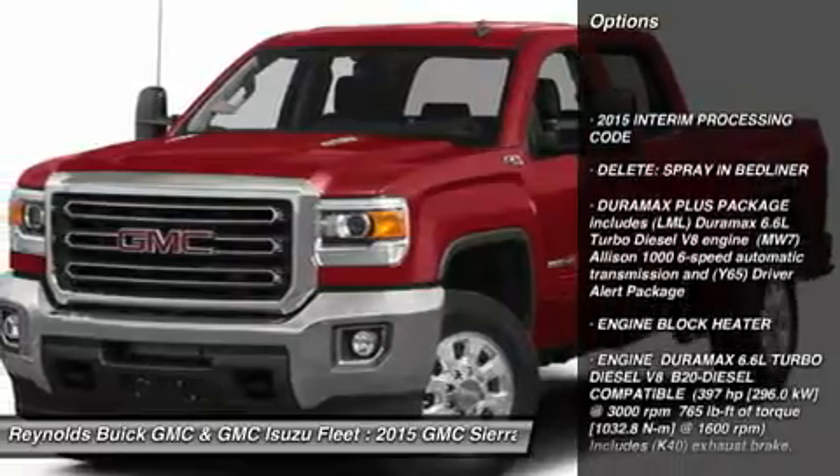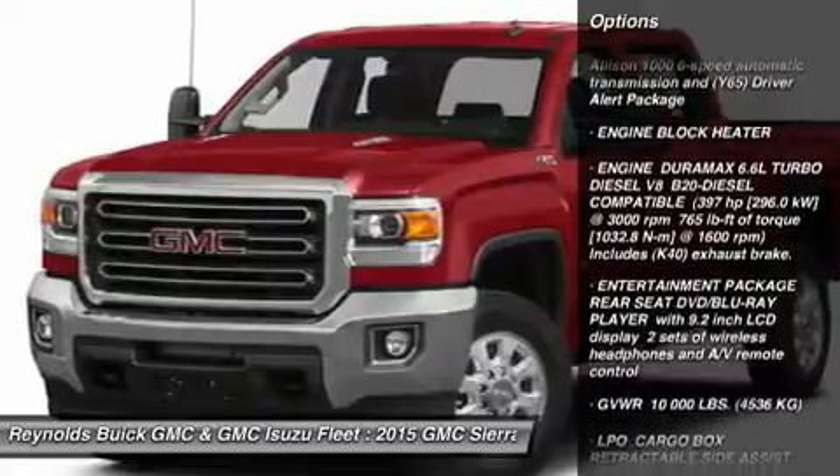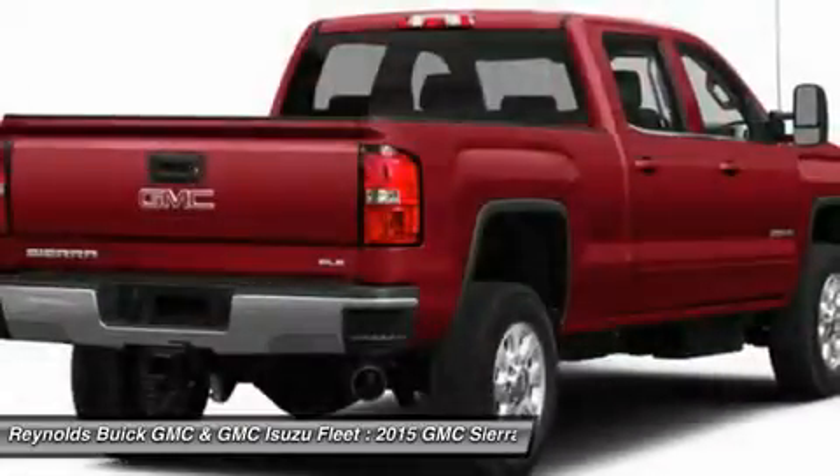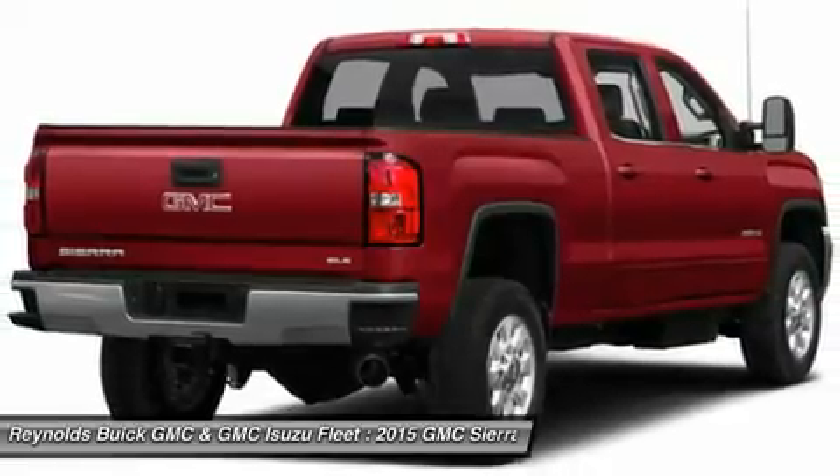Anti-lock braking system, navigation system, tow hitch, power passenger seat, aluminum wheels, four-wheel drive, four-wheel disc brakes, AM/FM stereo radio, premium sound system, bed liner.